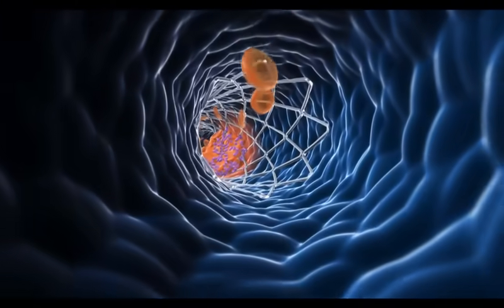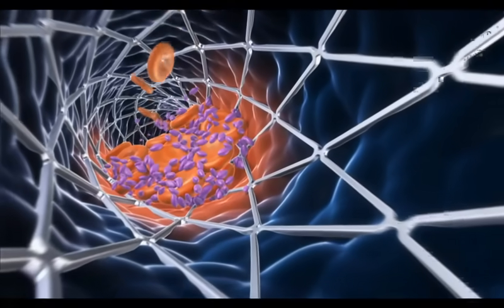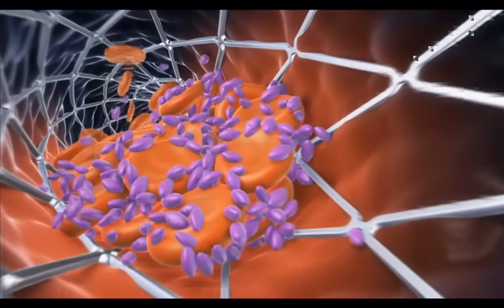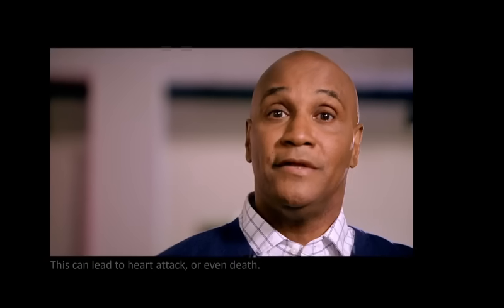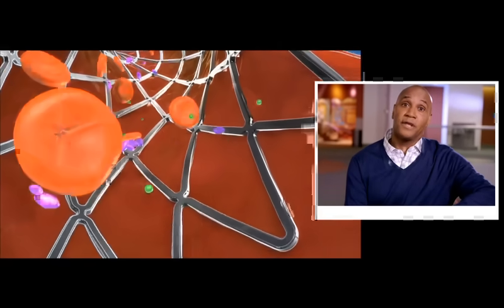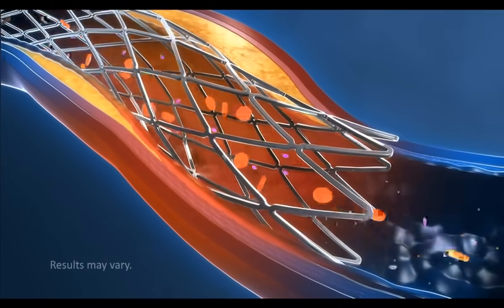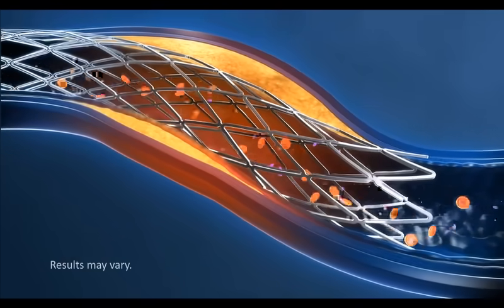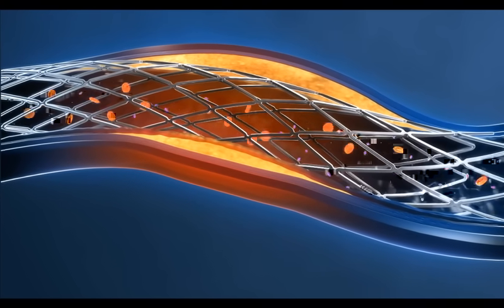After the stent is placed inside the artery, there's a chance that the sticky platelets can get caught on the wire mesh and bind together to form blood clots. If this happens, the blood clot may grow too big and stop blood from flowing to your heart. This can lead to heart attack or even death. That's why it's very important to follow your doctor's instructions after the stent is placed. To help prevent the blood from clotting in the stent or coronary arteries, your doctor may prescribe certain medications. These medications help to keep the platelets from sticking together and forming blood clots and are designed to help the blood flow more smoothly through the stent.